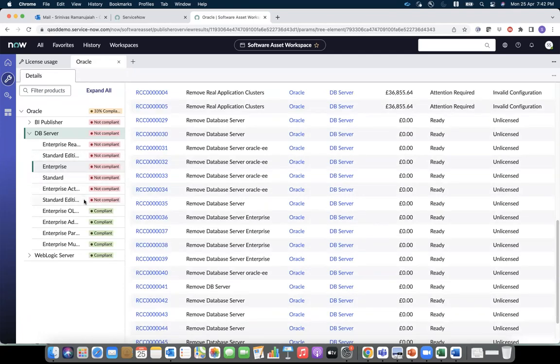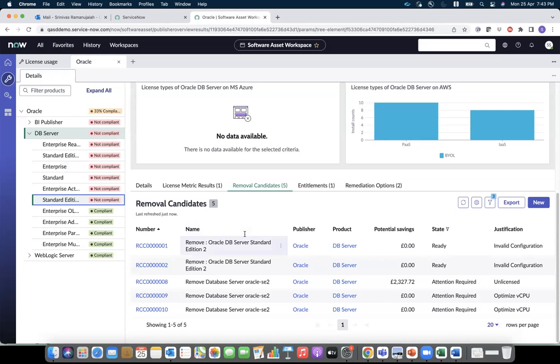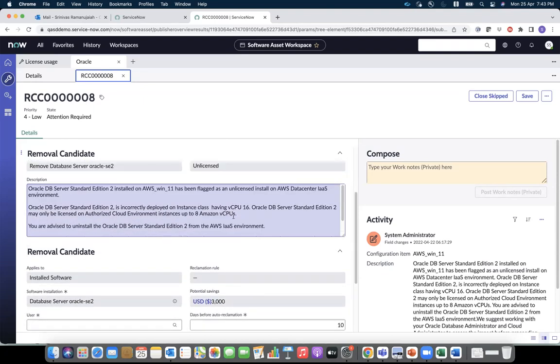Moving to Standard Edition 2 and going to the removal candidates, I can open the removal candidate for Standard Edition 2. ServiceNow SAM has automatically generated the reclamation candidate here because Oracle Database Standard Edition 2 is incorrectly deployed on a VM having a vCPU size of 16. The licensing rule states that Standard Edition 2 can only be licensed on authorized cloud environments having a maximum size of up to 8 vCPUs. Hence, it is advised to uninstall Oracle Database Standard Edition 2 from this environment.